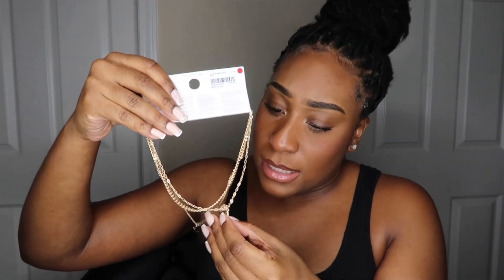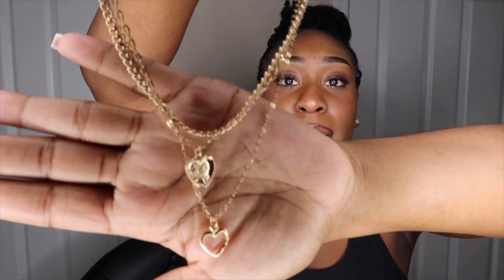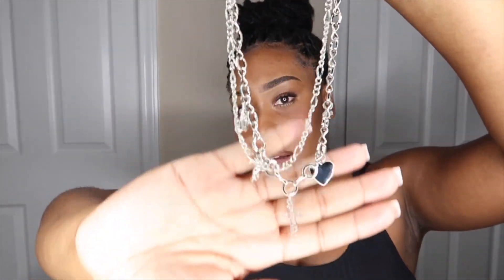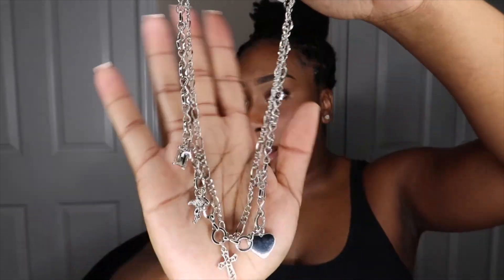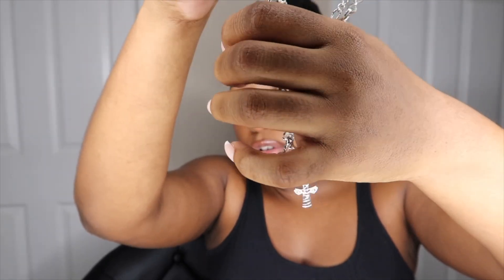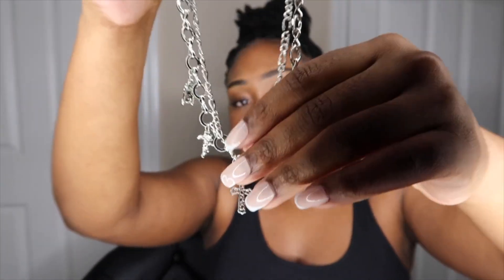I also got some necklaces. There's a double heart one, and this one has a mother and daughter design in the middle of a heart with a see-through heart — I didn't even notice when I bought it, but it's so pretty. I also got this silver layered charm necklace — super cute, it has like a cupid or an angel, a little rhinestone thing, crosses, and a heart. It's layered — I live for a layered vibe. Forever 21, y'all be doing your thing with the quality.